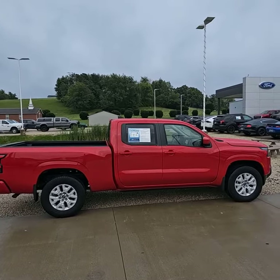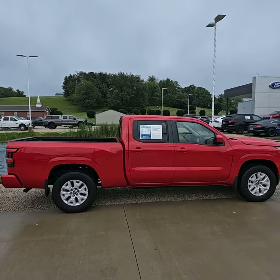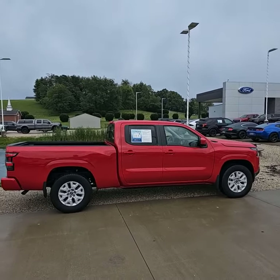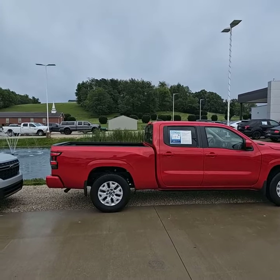Hey, good evening, Maria. This is Josh at Loud Motors Ford. You inquired on my 2022 Nissan Frontier. This thing's got 25,000 miles — I just took this thing in on trade. Absolutely beautiful truck.